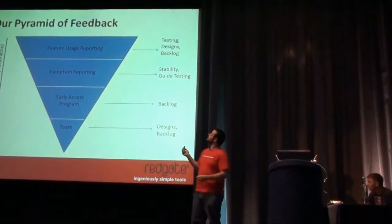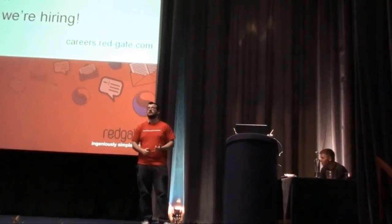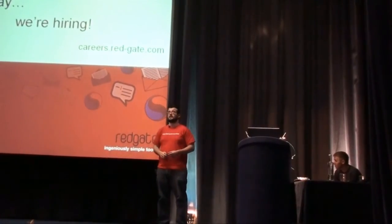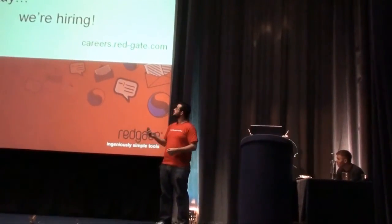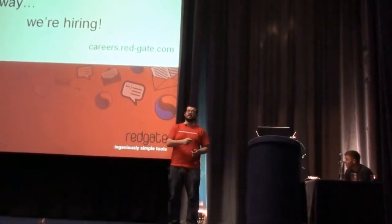Additionally, we're hiring. There are roles for everyone — user experience designers, testers, developers, product managers. If you go to careers.redgate.com you'll get the full list, or you can chat to me at the end.